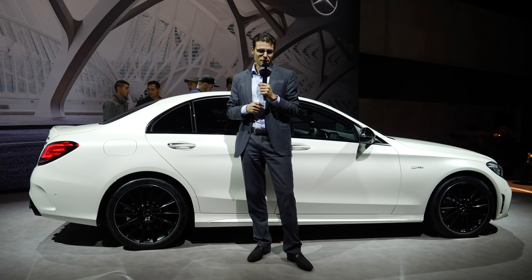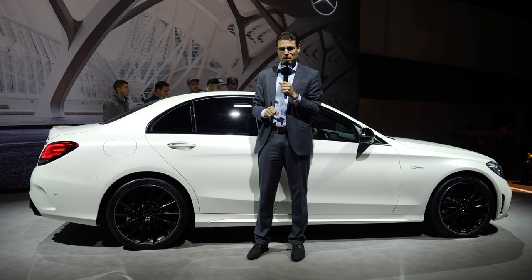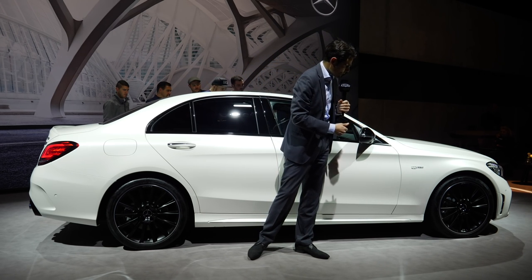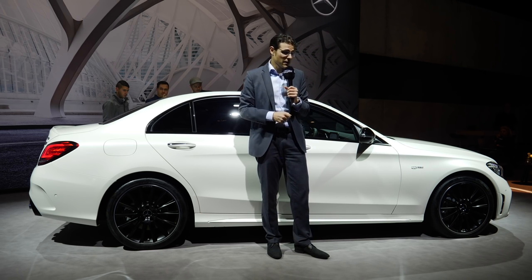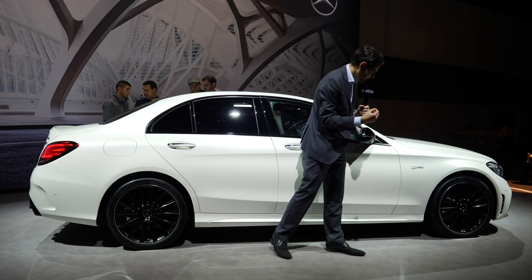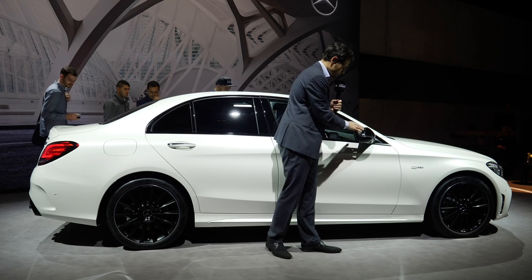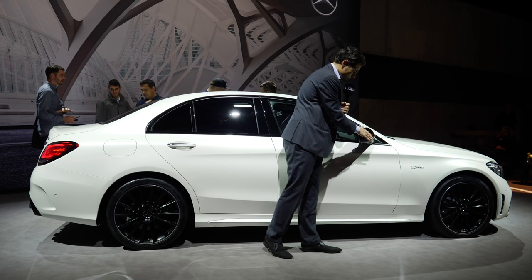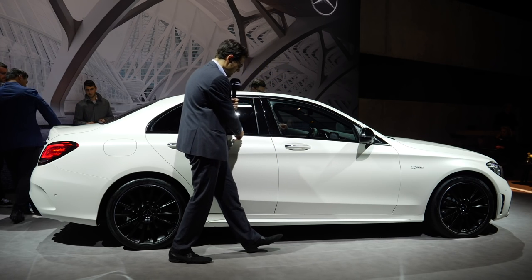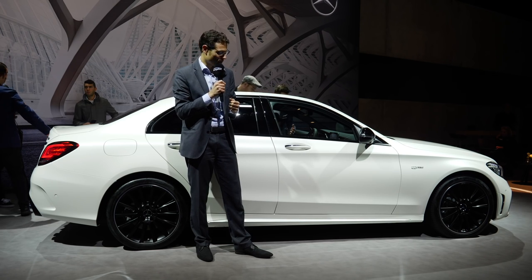4.70 m or 15 foot 4 is the total length, and the side profile has rather been untouched. There are some new rim choices — the C43 comes with 18-inch standard, and these optional ones here are 19-inch in a black look. To be a little bit more aggressive, you can also get the so-called night package, which gives you glossy black mirror covers and glossy black around the door frames.